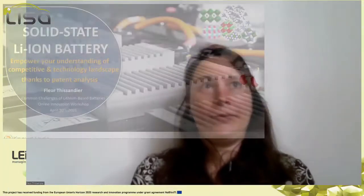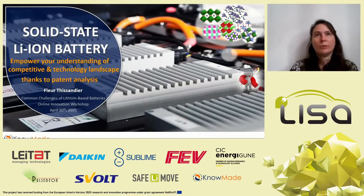Good morning, thank you for the introduction. Today I will explain how patent analysis can empower your understanding of the competitive and technology landscape, with the example of a solid-state lithium-ion battery.